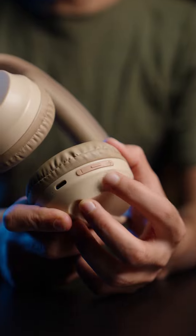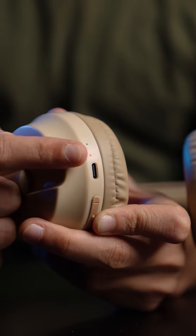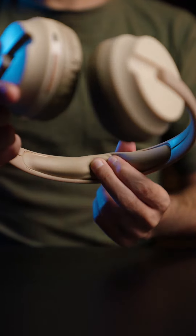They feature buttons for controlling the volume, answering or rejecting calls, or controlling the play and pause of music. There is also an LED to indicate the status of the product on the side of the headphone. Soft and exceptionally comfortable pads are used in the earpieces, and they are lightweight. You can easily adjust the size of each earpiece for the best fit.